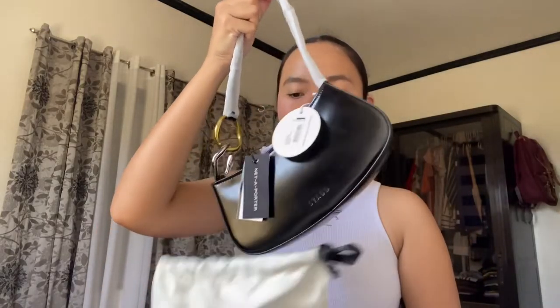So the second item that I'm gonna show you guys is the one I'm most excited about. This is from the brand Stodd. I've been seeing this all over my TikTok and the reviews about this brand are amazing, so I'm so excited for this item. Let's open this dust bag, and I'm so happy that it has a dust bag included — it'll protect the bag when I'm not using it.